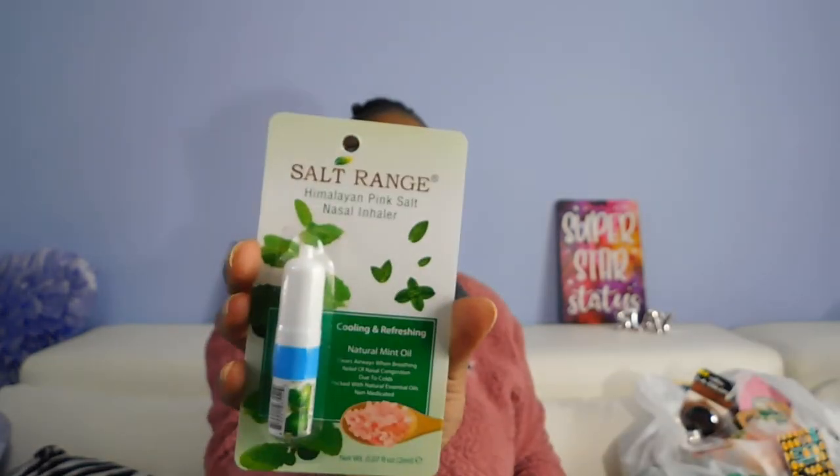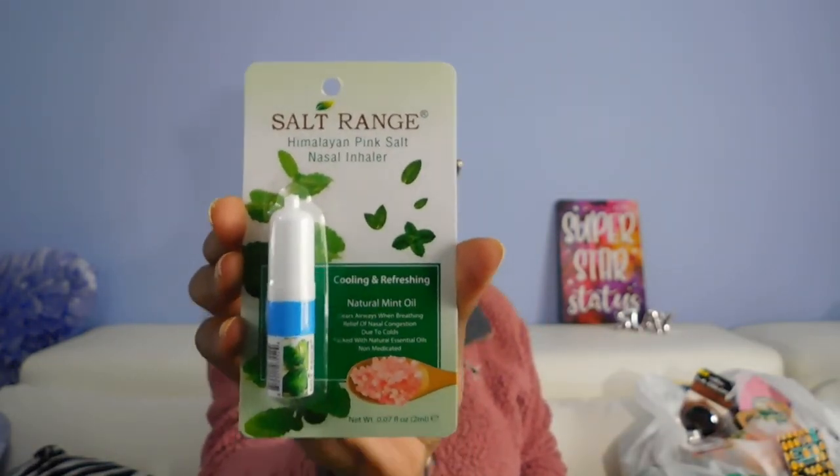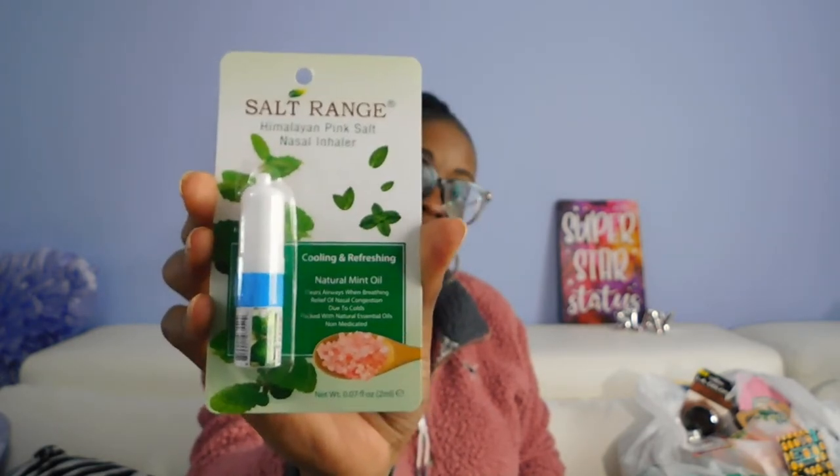Look for those guys because they're really cute. Got a SaltRange nasal inhaler to put in my parents' Easter basket — they keep medications and stuff just to have them when they need them. It's the natural mint oil, cooling and refreshing, 0.07 ounce. Also got this dual-sided bath pad — it has an exfoliator on one side and a sponge on the other side. I do change my sponges every now and again.